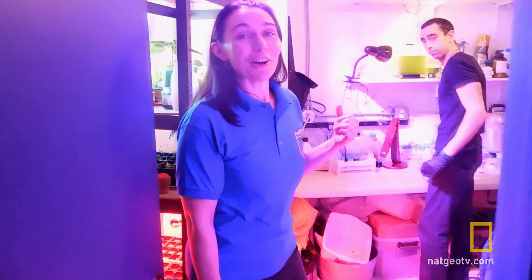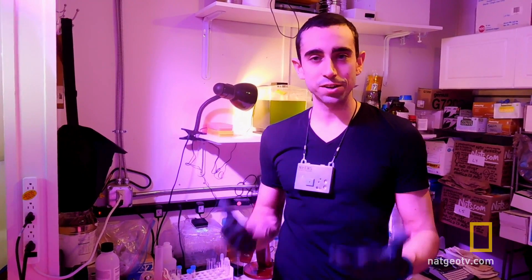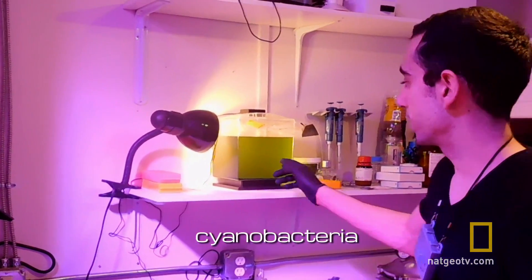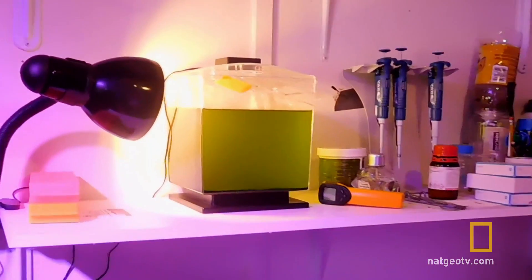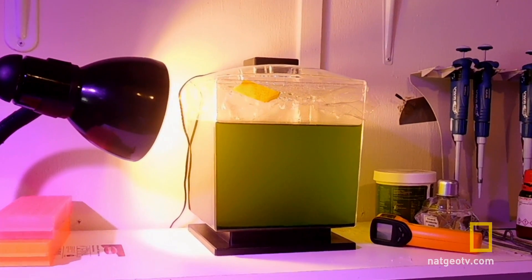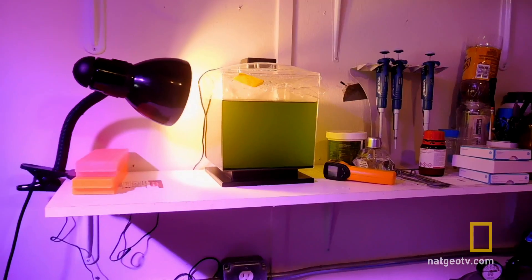This is the biology lab, and this is our astrobiologist, Cyprien Verseau. Most of the experiments we're doing here are designed to figure out how we can live on Mars from what is already there, using biology. One of the alternatives I'm working on is based on cyanobacteria, which are basically green microbes — you can see them here — which do photosynthesis like plants.